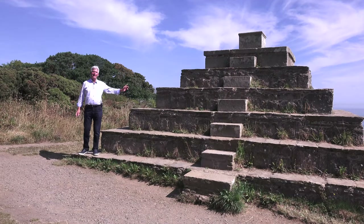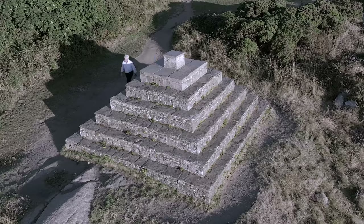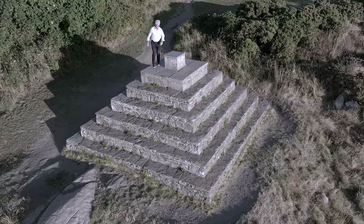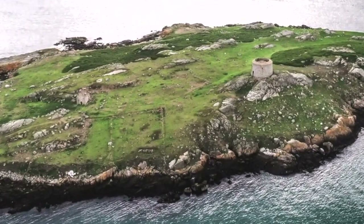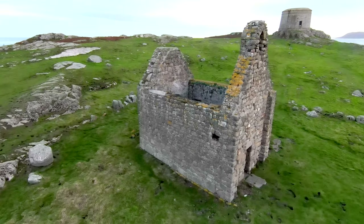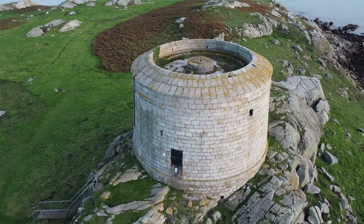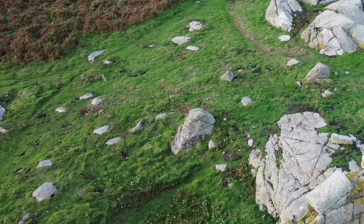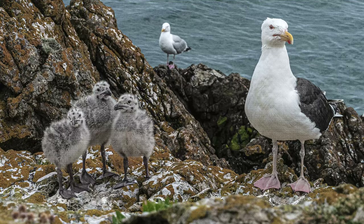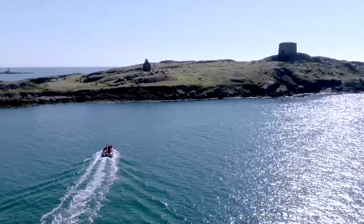Warren also built another folly — a stepped pyramid. Locals call it the wishing stone. According to folklore, if you walk around all levels of the stepped pyramid from the bottom to the top, and then look in the direction of the ruins of St. Begnet's Church on Dalkey Island, your wish will come true. Dalkey Island was an important site of pilgrimage for centuries. St. Begnet's Church is believed to date from about the 9th or 10th century. Workmen sheltered in the church when constructing the Martello Tower at the beginning of the 1800s. It's now uninhabited and is a breeding ground for rabbits, birds and feral goats. During the summer months, visitors take the short boat ride from Coliemore Harbour to explore the island.